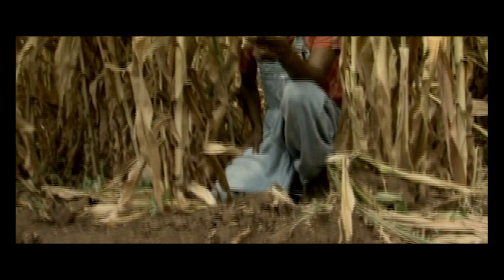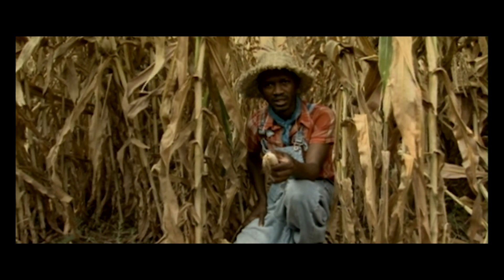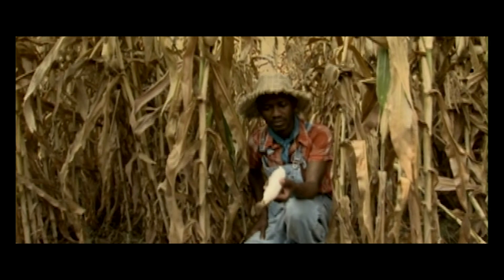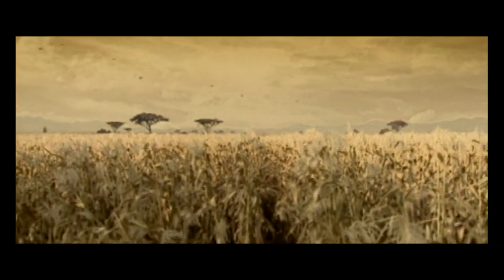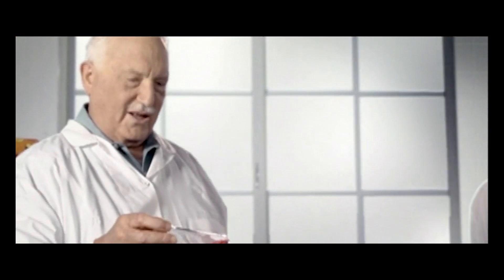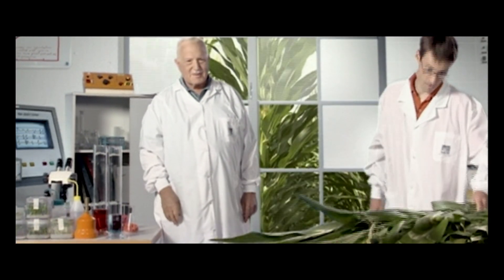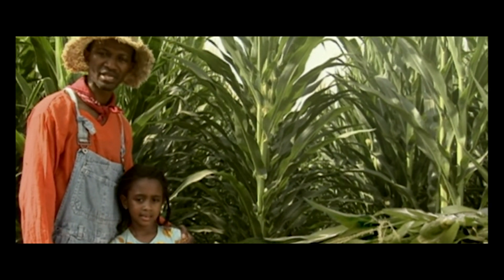Weizmann professor Jonathan Gressel tackled one problem that was vexing corn farmers in sub-Saharan Africa. A parasitic weed known as witch weed was destroying half of the crops grown in the region. Professor Gressel developed a method that killed the weeds in the soil before they could damage the crop. His discovery lowered the amount of chemicals used and eliminated the need for crop spraying. Yields tripled in his experiments, and the seeds he developed were eventually commercialized for use in Kenya and Uganda.